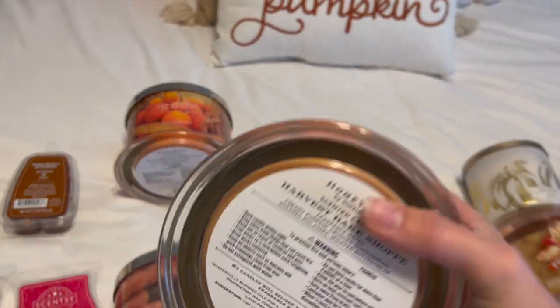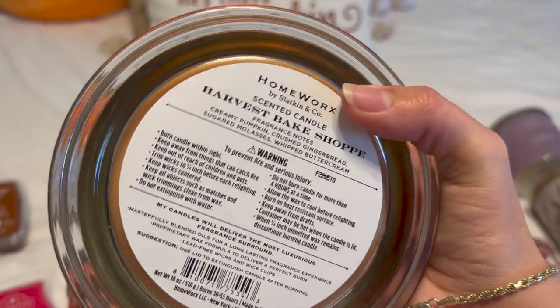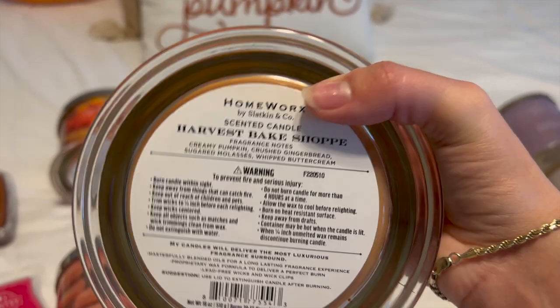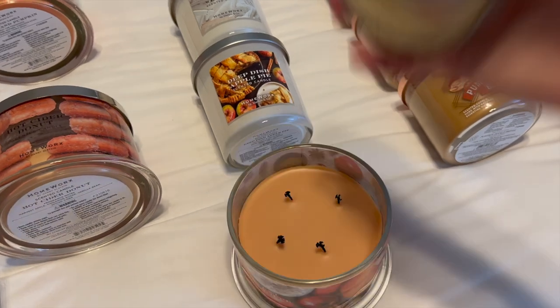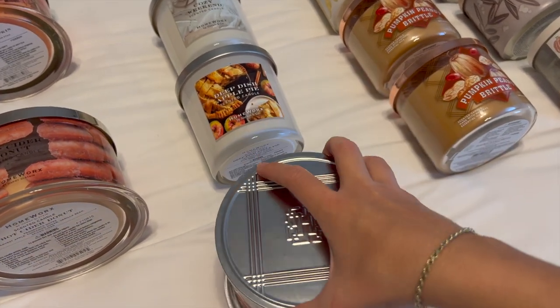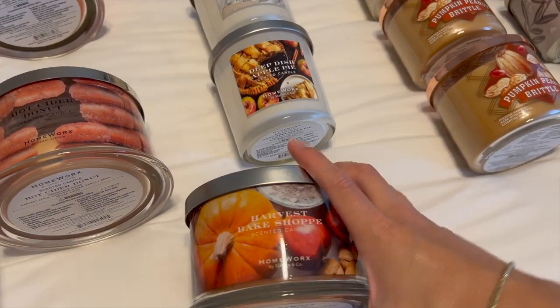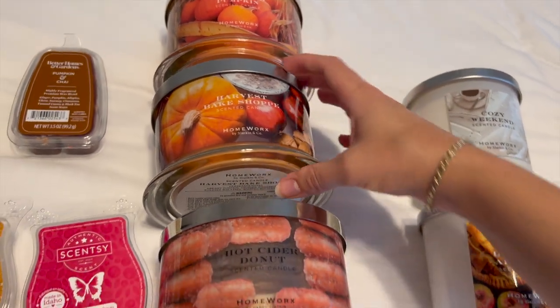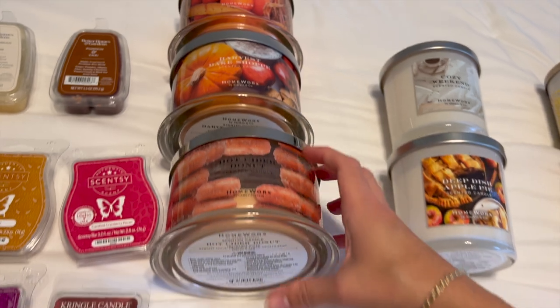Then we have Harvest Bake Shop, which is a little more bakery-heavy and gourmand. The notes are creamy pumpkin, crushed gingerbread, sugar molasses, and whipped buttercream. I think this one will be really good for November going into Christmas. It's a very heavy molasses pumpkin scent — really gourmand — so I want to wait until it's a little colder to burn it.